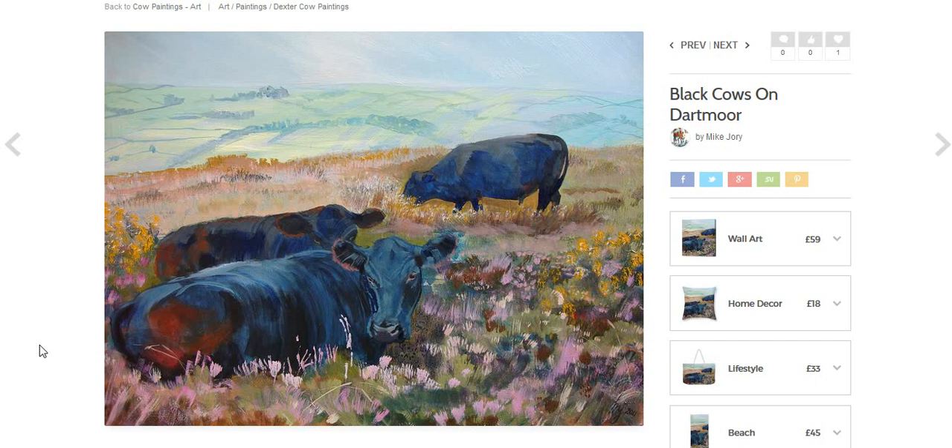Anyway, this particular painting is called Heather Bed, and it was inspired by a group of three black cattle — I think they're Angus breed but they might be Dexter, not entirely sure. Two of the three were settled down in the heather taking a bit of a rest, and the third one was off in the distance, as you can see here, just grazing away.